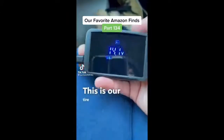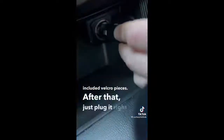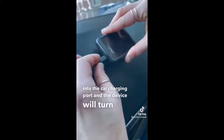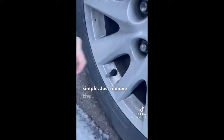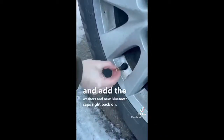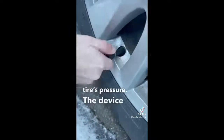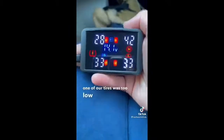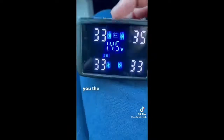This is our tire pressure monitoring system. You can put it onto your dashboard via the built-in suction or through the included Velcro pieces. After that, just plug it right into the car charging port and the device will turn on. Next, you need to put the caps on your tires — it's super simple. Just remove the previous caps by twisting them off and add the washers and new Bluetooth caps right back on. Once you finish all four, the display will show you each tire's pressure. The device was alerting us that one of our tires was too low and another too high, so we went to a gas station and fixed them. It also tells you the temperature of each tire.